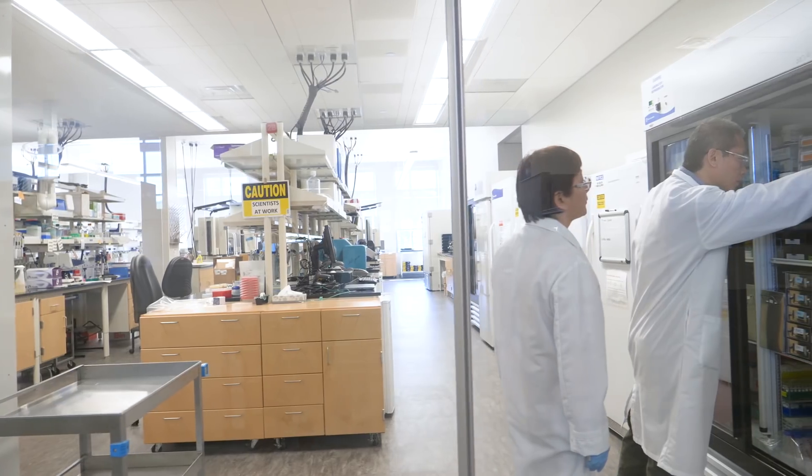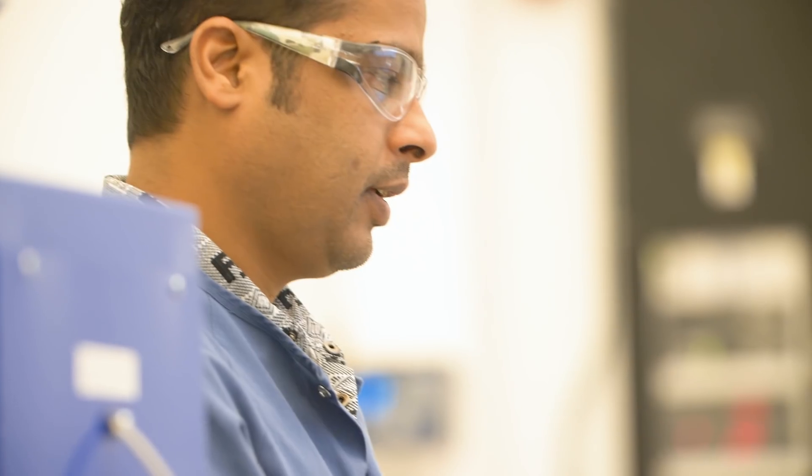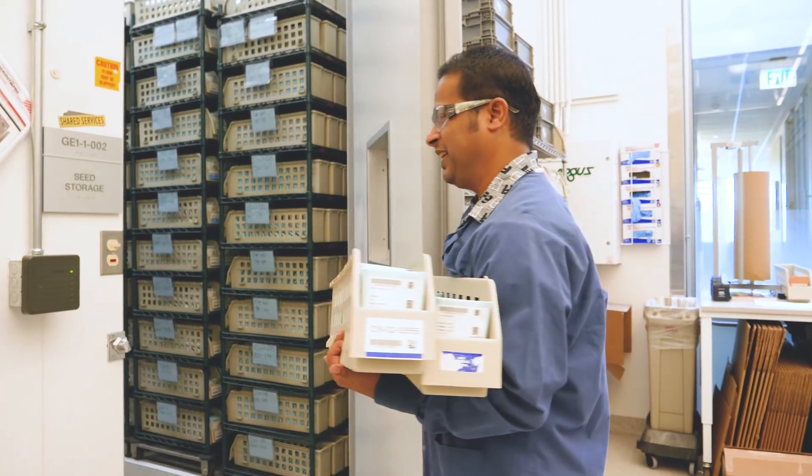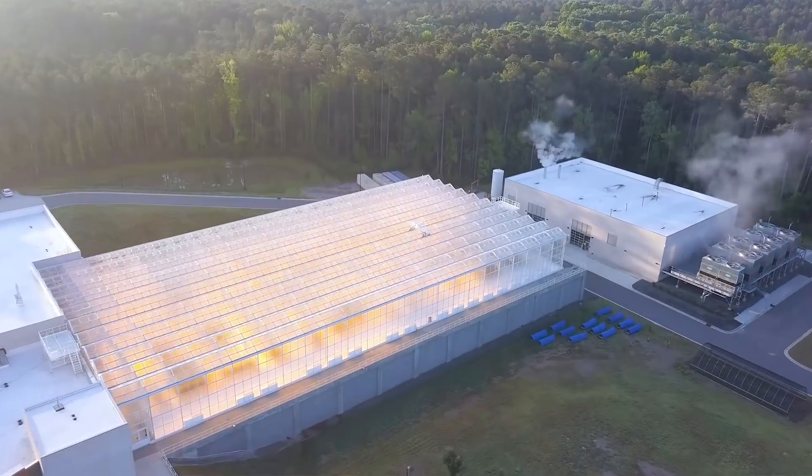Today we're at the Syngenta RTP Innovation Center in Research Triangle Park, North Carolina. We're standing in the Global Center for Seeds Research for Syngenta. Connected to the Innovation Center is our Advanced Crop Lab, which is the most advanced plant growing facility in the world.